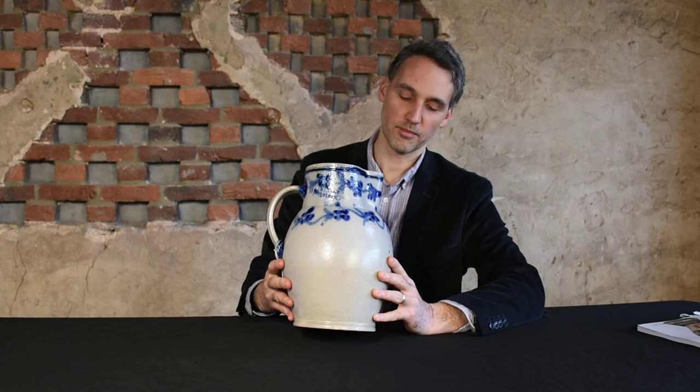This piece was made by one of my all-time favorite potters, Henry Remy Sr., who was part of the prolific Remy family of potters, and was the grandson of the first Remy Stoneware potter to come from Germany to America and begin potting in Manhattan around the 1730s.